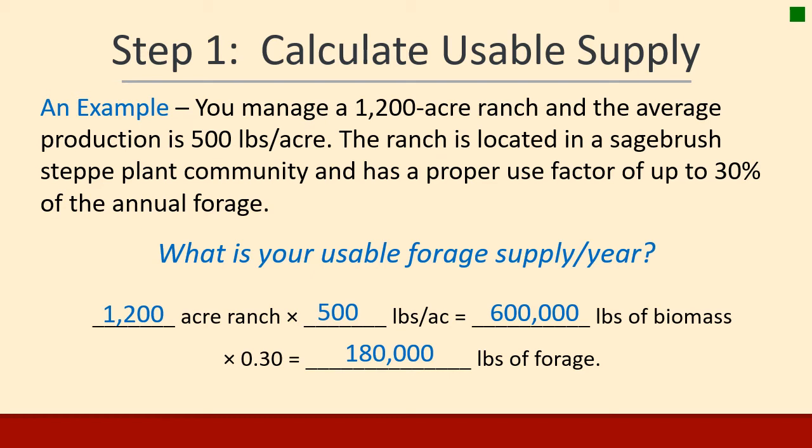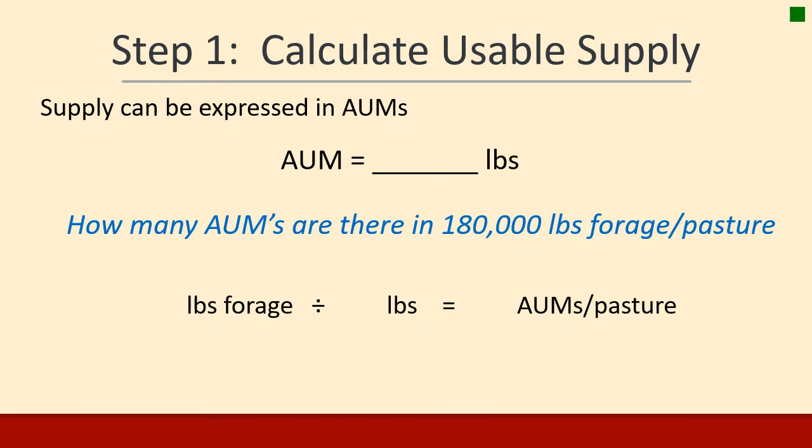We can also express this in animal unit months. An AUM is 750 pounds — the amount a 1,000-pound animal eats in a month. So how many AUMs are in your 180,000 pounds of forage? 180,000 pounds divided by 750 equals 240 AUMs in the pasture.